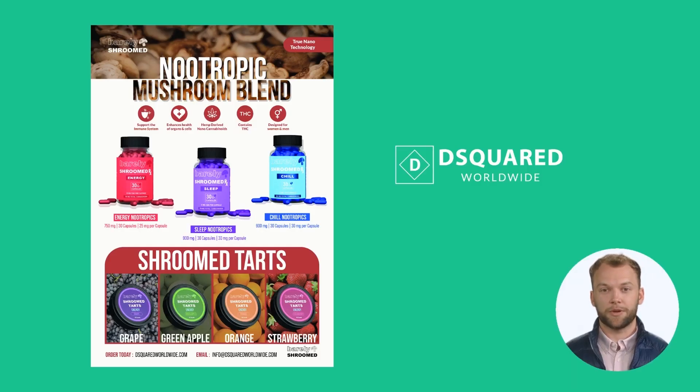The Barely Shroomed line by D Squared Worldwide offers three different lines for mushrooms: Barely Shroomed Chill, Barely Shroomed Energy, and Barely Shroomed Sleep. You can purchase bulk or retail options on their portal at D Squared Worldwide.